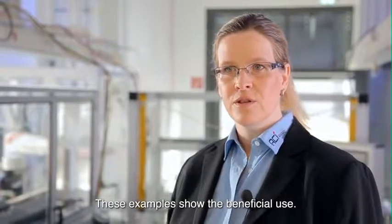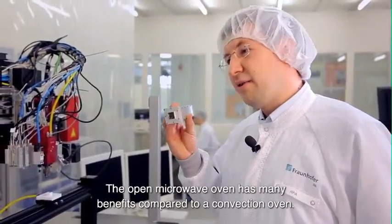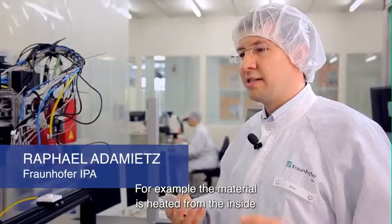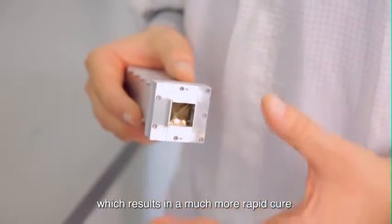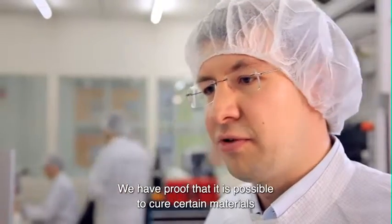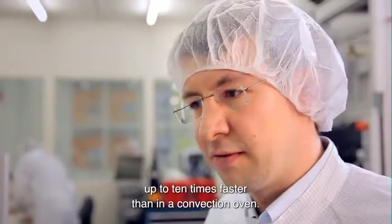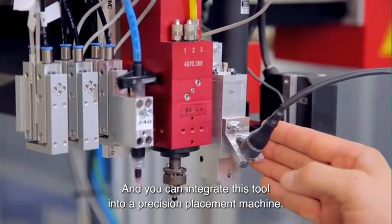These examples show the beneficial use. The open microwave oven has many benefits compared to a convection oven. For example, the material is heated from the inside, which results in a much more rapid cure. We have proved that it is possible to cure certain materials up to ten times faster than in a convection oven.